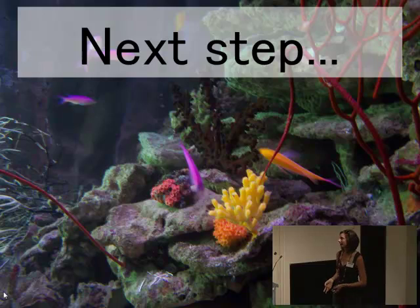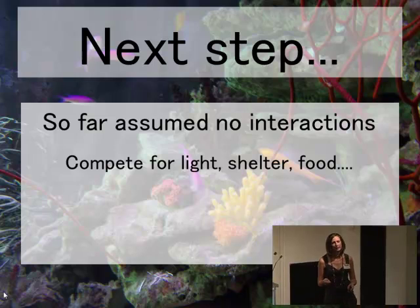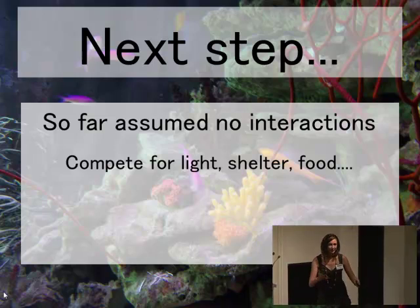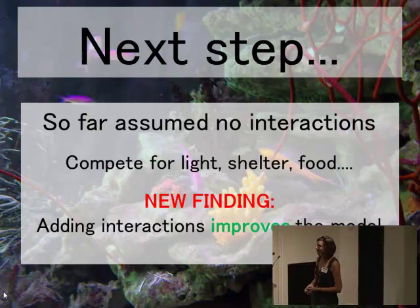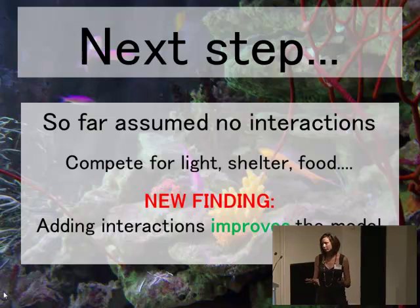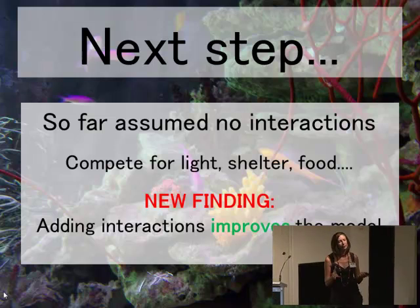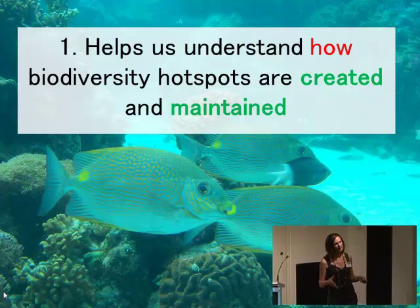The next step I've been working on recently is to improve these models. One thing that's been lacking is that they haven't included any interactions between species — they've been assuming nothing's going on between species. But we know that's not true: species compete for things like light, shelter, and food, and they eat each other. We've added those interactions into the model and recently found that doing so better allows the model to recreate the patterns we see. This suggests that species interactions could be really important on a large scale for controlling biodiversity.